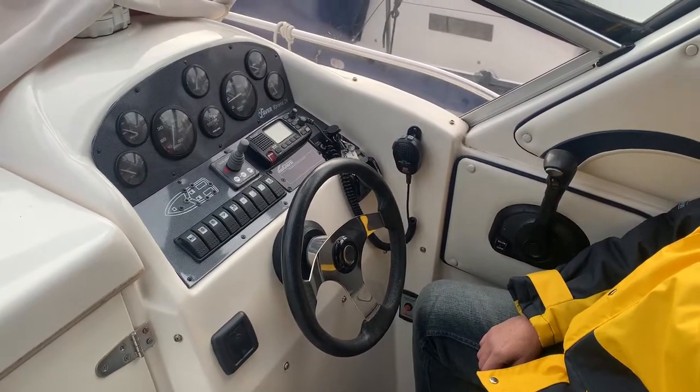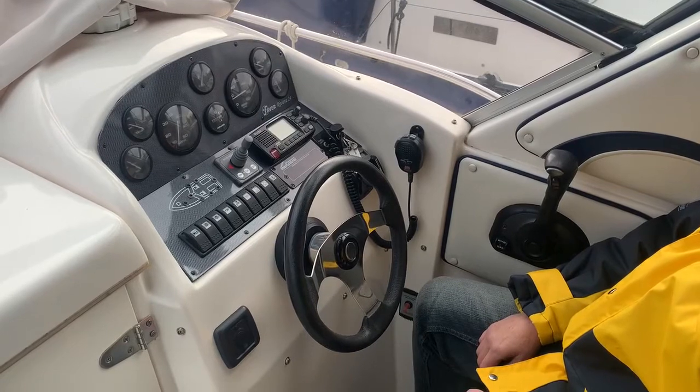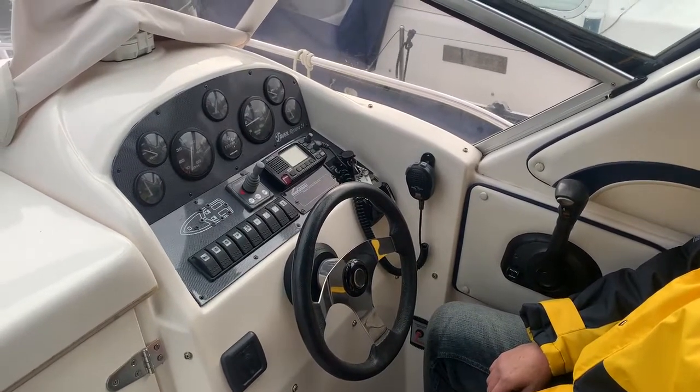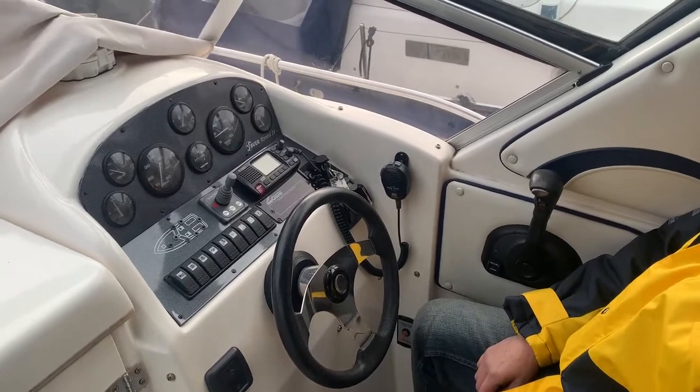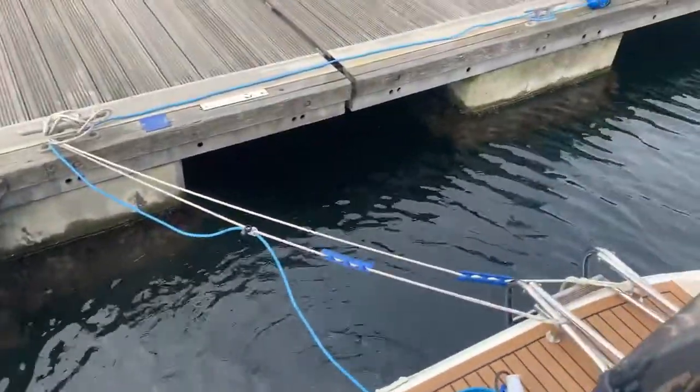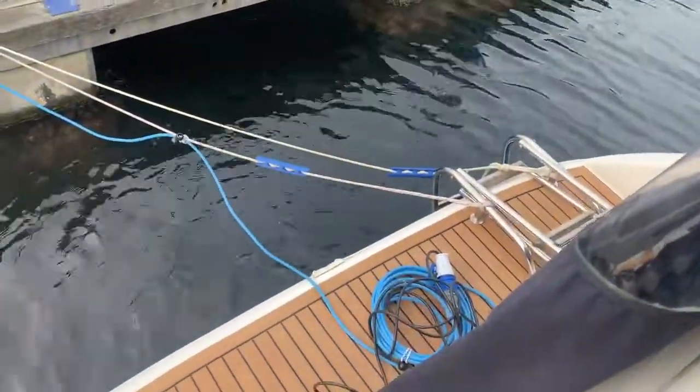That's fantastic — she's started absolutely on the button. The owner had no prior warning that I was going to make this request, so absolutely started on the button. Let's just have a look out the back here — and she's not smoking at all.